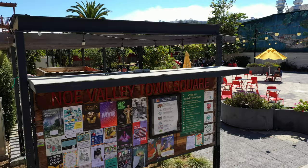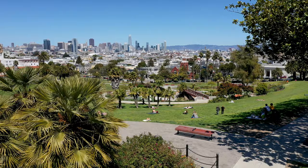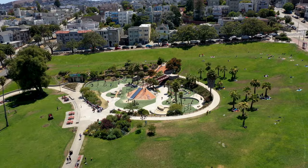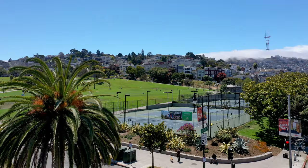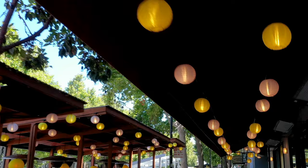On one side of us we have Noe Valley with the shops and cafes along both 24th and Church Street. Then on the other side we have Mission Dolores Park — the great playground, tennis courts, and more. And then of course the Valencia Guerrero Culinary Corridor.